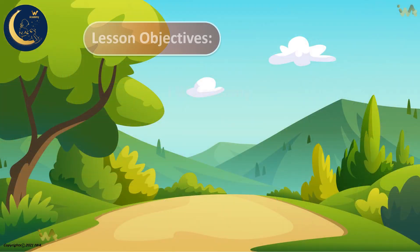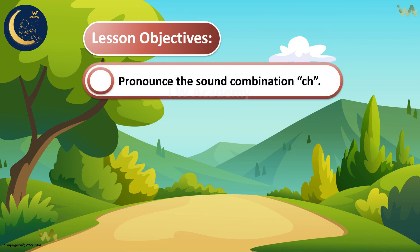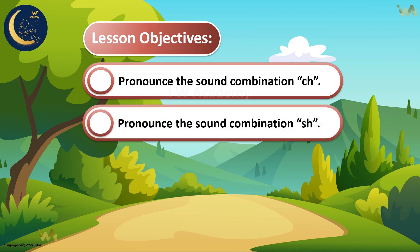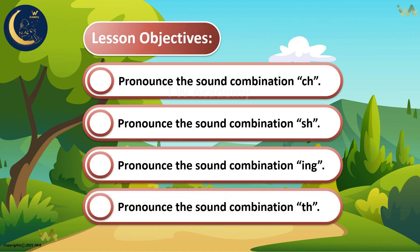Lesson objectives: Pronounce the sound combination Ch. Pronounce the sound combination Sh. Pronounce the sound combination Ing. Pronounce the sound combination The.